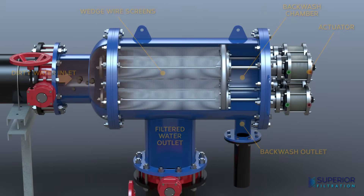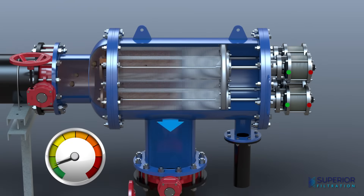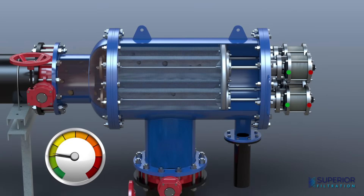The integral backwash cycle is powered by pneumatic on-line pressure. Dirty water is passed through several cylindrical stainless steel wedge wire filter screens, flowing from the inside to the outside. Solids accumulate on the inside of the screens, causing a gradual increase in differential pressure.